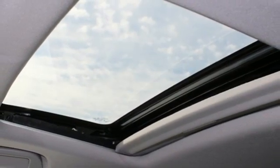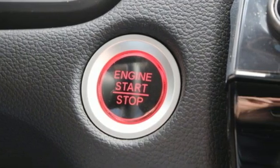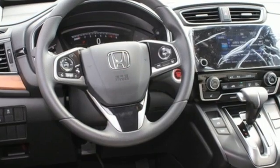Express open and close sliding and tilting sunroof, doors and push button start, proximity key, and streaming audio.